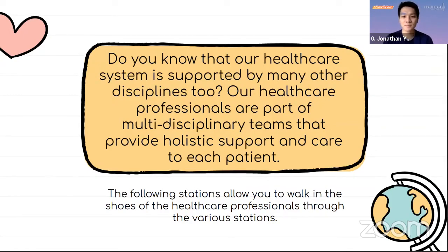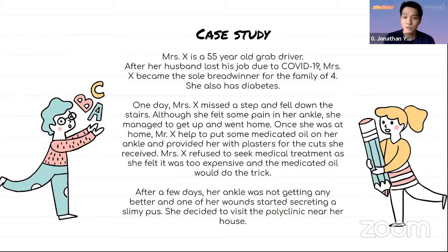Here's the case study. Mrs. X is a 55-year-old Grab driver. After her husband lost his job due to COVID-19, Mrs. X became the sole breadwinner of the family of four. She also has diabetes. One day, Mrs. X missed a step and fell down. Although she felt some pain in her ankle, she managed to get up and went home. Mr. X helped put some medicated oil on her ankle and provided her with some plaster for the cuts she received. Mrs. X refused to seek medical treatment, feeling it was too expensive. But after a few days, her ankle was not getting better and one of her wounds started secreting a slimy paste. She decided to visit the polyclinic near her house.